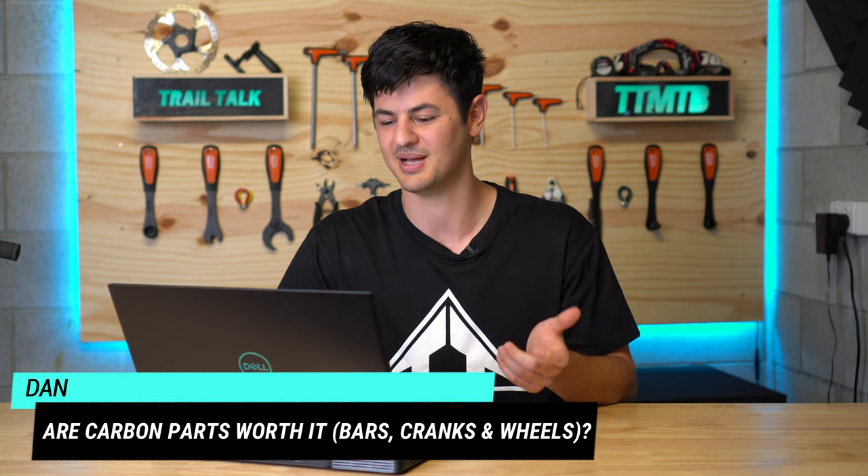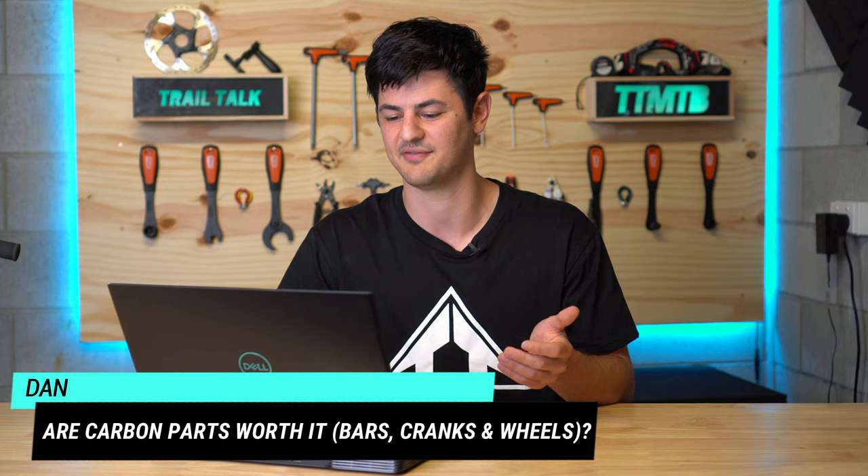A question from Dan about carbon parts — specifically whether carbon bars and cranks are worthwhile, given that wheels seem to offer the major benefit in weight and stiffness over alloy. On bars: the host prefers 31.8mm alloy bars over 35mm alloy bars, finding the 35s too stiff. Carbon 35mm bars do feel more compliant and similar to 31.8 alloy, but there wasn't necessarily a problem that needed solving. There are some good carbon 35mm options like the OneUp bars, but overall the preference is to stick with 31.8 alloy. On cranks: stiffness isn't super important unless you're really putting down the watts.